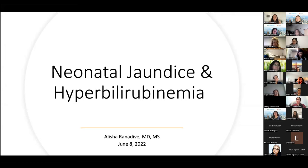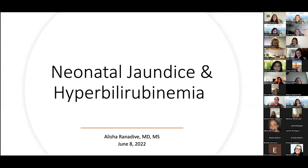I'll go ahead and introduce our speaker. We have today Dr. Alicia Ranadive, a general pediatrician in Palmdale, California. She received her medical degree from the University of Chicago in 2015 and completed her pediatric residency at UCLA in 2018. She served as chief resident from 2018 to 2019 and was a fellow of the National Clinical Scholars Program from 2019 to 2021.